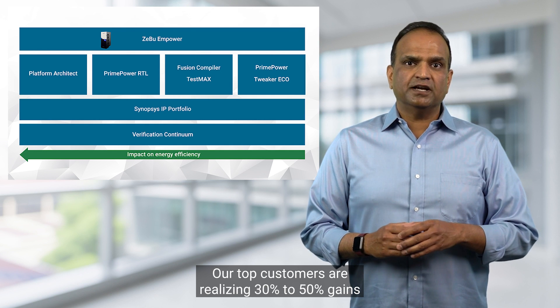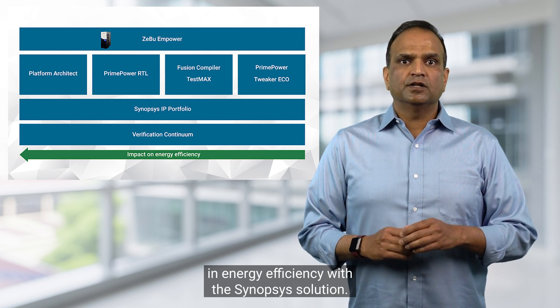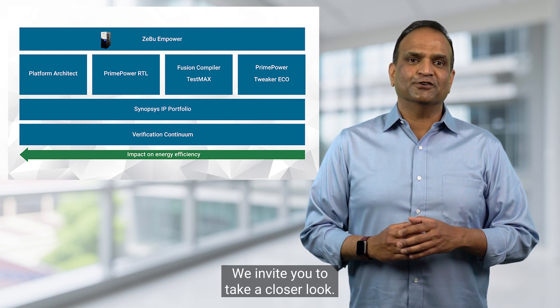Our top customers are realizing 30 to 50% gains in energy efficiency with the Synopsys solution. We invite you to take a closer look.